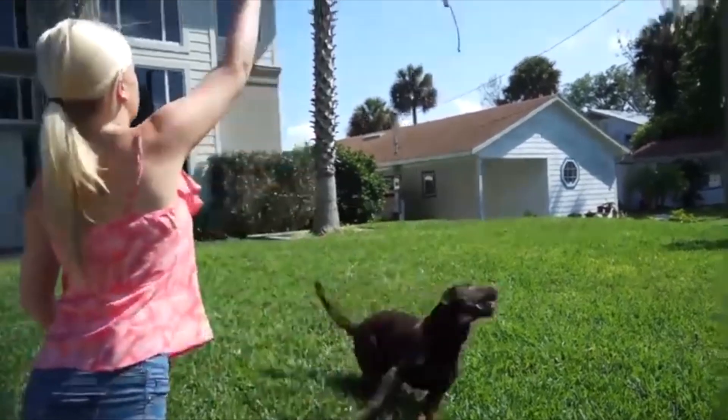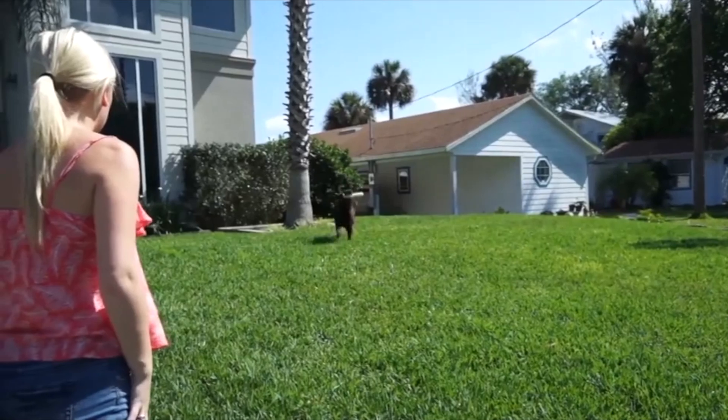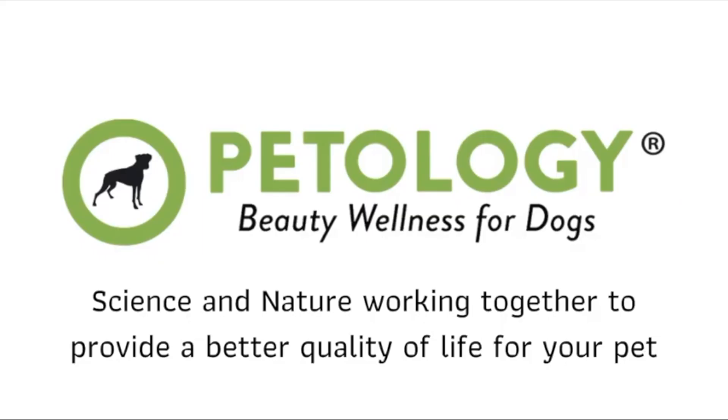At Patology, we see dogs as members of our family. If you love your dogs, you will give them healthy, nutritious food and only use Patology grooming products. Try Patology today and see the difference for yourself.